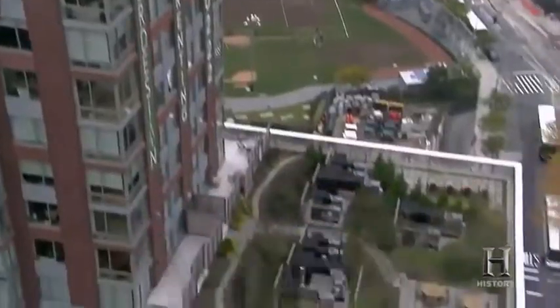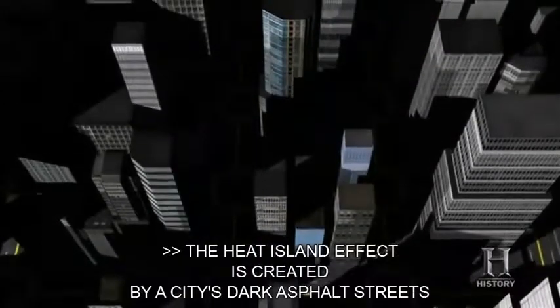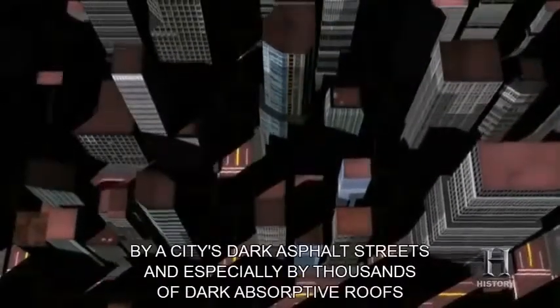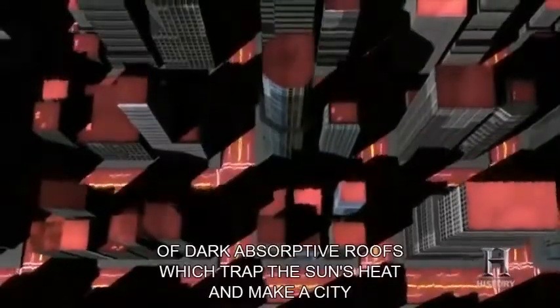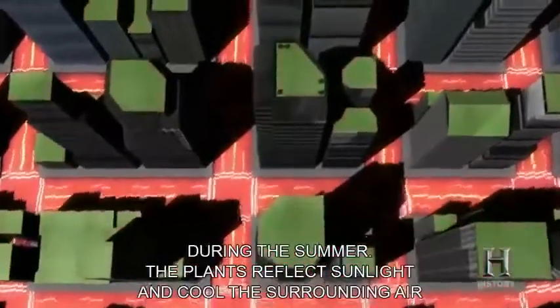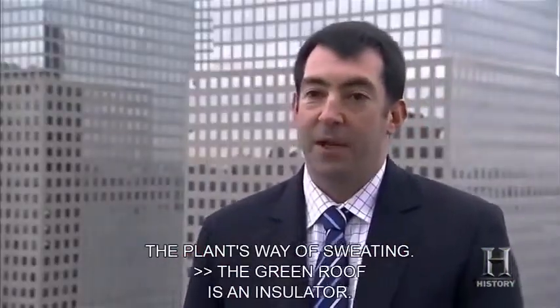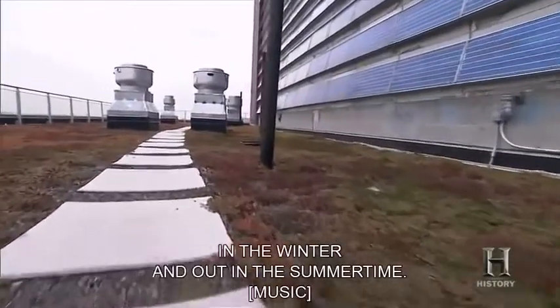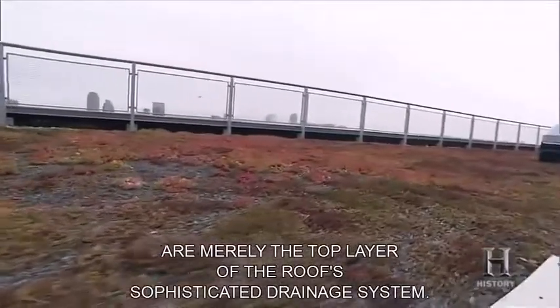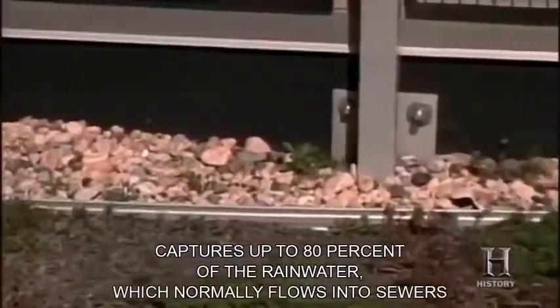The Solaire's most impressive feature may be its two green roofs, which use the power of plants to insulate the building and capture rainwater. The heat island effect — created by a city's dark asphalt streets and thousands of dark absorptive roofs — makes a city up to 6 degrees warmer than nearby areas in summer. The plants reflect sunlight and cool surrounding air through evapotranspiration. During storms, the multilayered green roof captures up to 80% of the rainwater that would normally flow into sewers that quickly overflow.